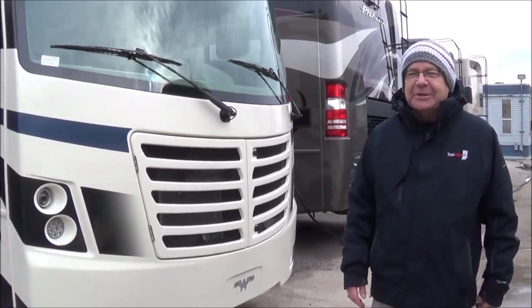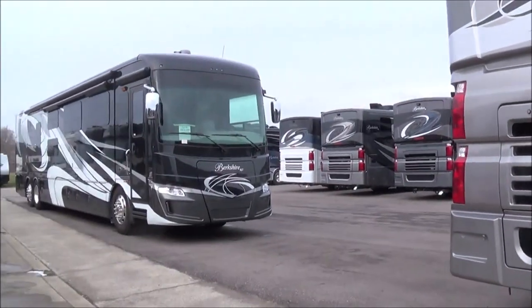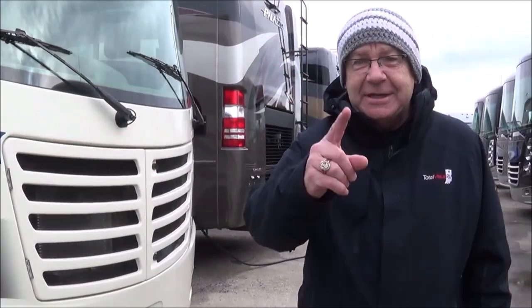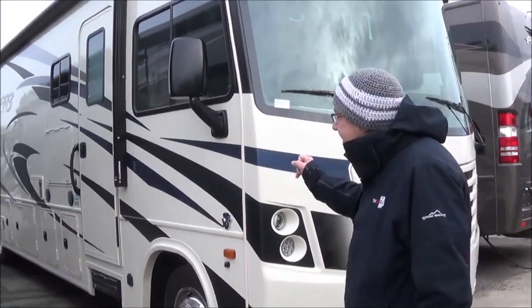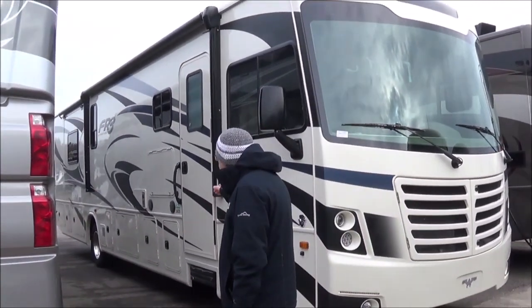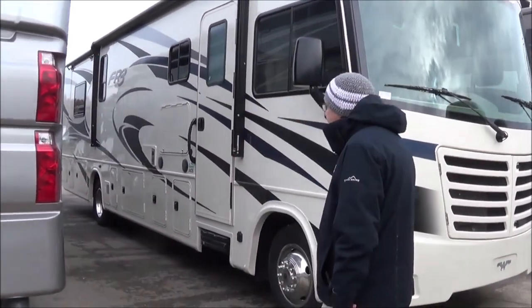Good morning, good afternoon, and good evening, live from Total Value RV in our expansive studio. We're saving on the studio costs in order to bring you savings. What I wanted to show you is we have a 2020 34DS FR3 by Forest River.